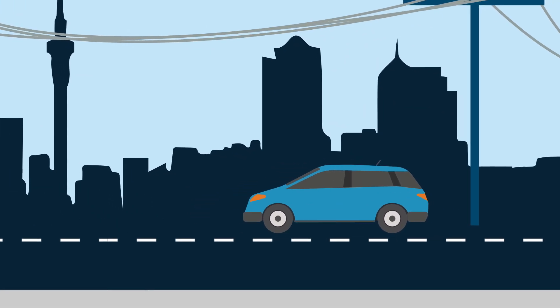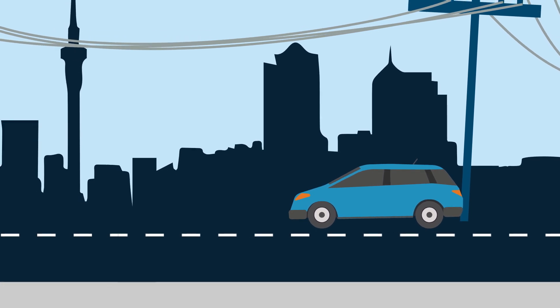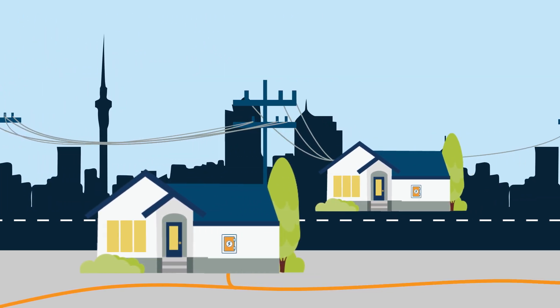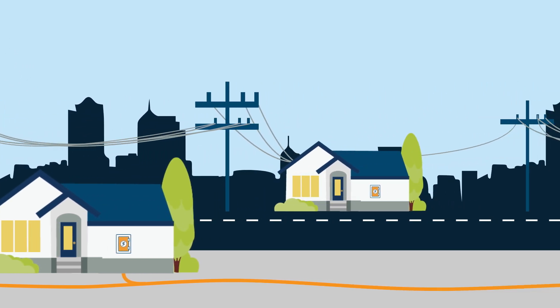They're more prone to damage from vehicle accidents and storms though, especially if trees aren't properly managed. At Vector, we use the technology that's best for each area, and that helps keep costs down for our customers, which is why Auckland has both underground lines and power poles.